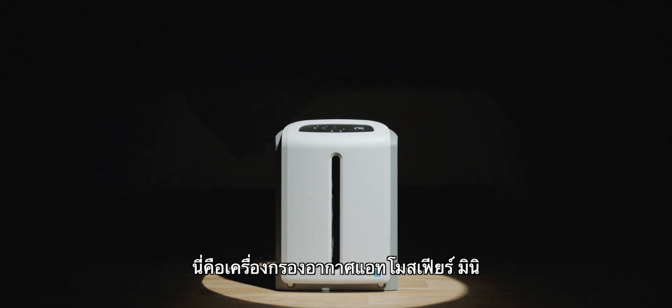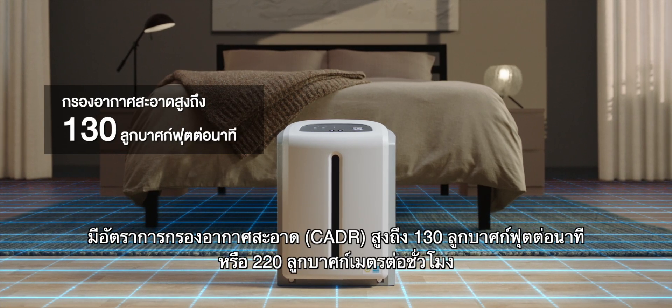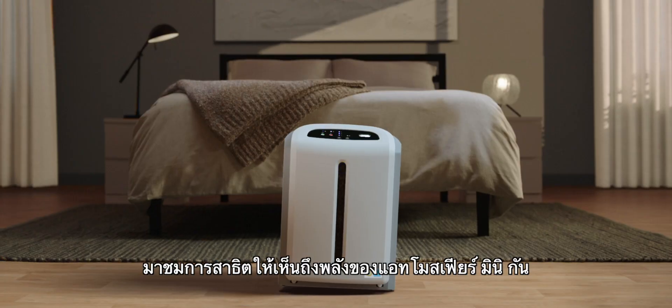This is the Atmosphere Mini Air Treatment System for smaller spaces like apartments, providing 220 cubic meters of clean air per hour in rooms up to 18.6 square meters. Let's demonstrate the power of Atmosphere Mini.